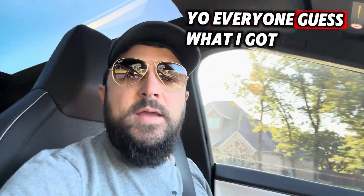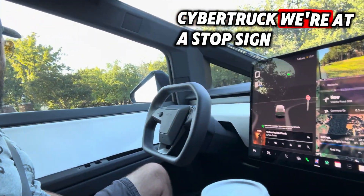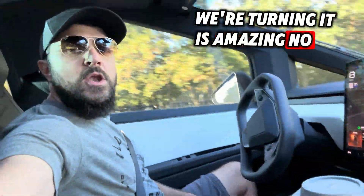Yo everyone, guess what I got this morning? Full self-driving on the Cybertruck! We're at a stop sign, we're turning, it is amazing — no hands.